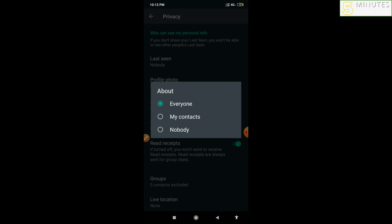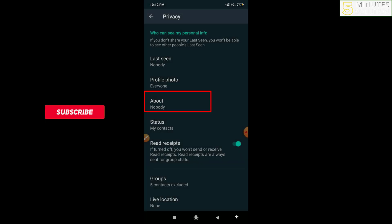So to hide your mobile number from everyone, you have to select Nobody. And you can see it is now set to Nobody under the About section. After that, you can go back.